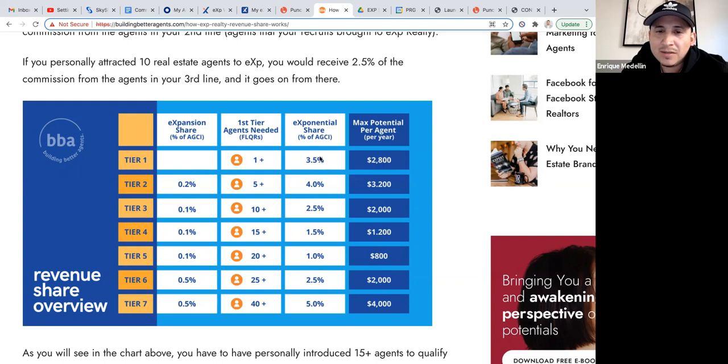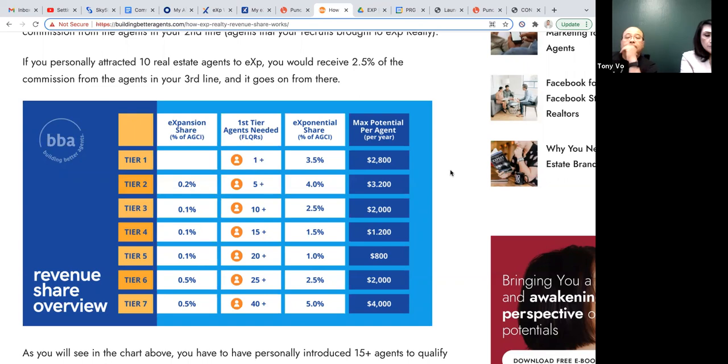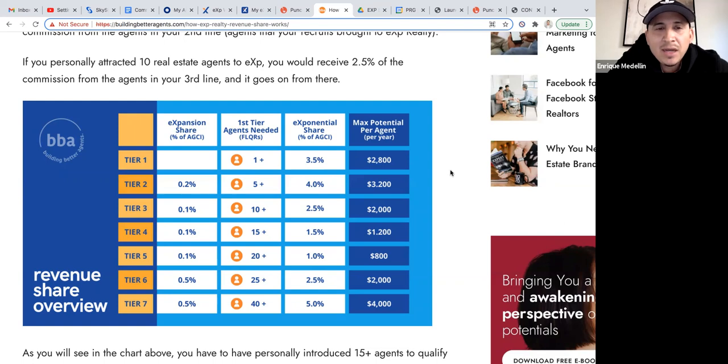Revenue share is paid monthly on the 21st of every month. If you close a deal this month, it gets paid out next month on the 21st, because they need to balance their books. It's paid out every single month.